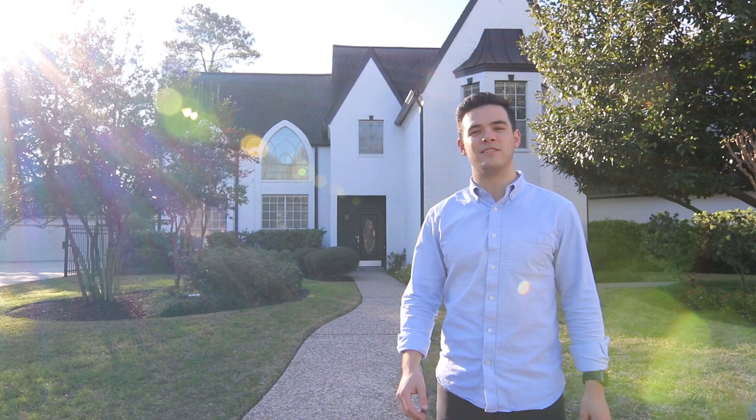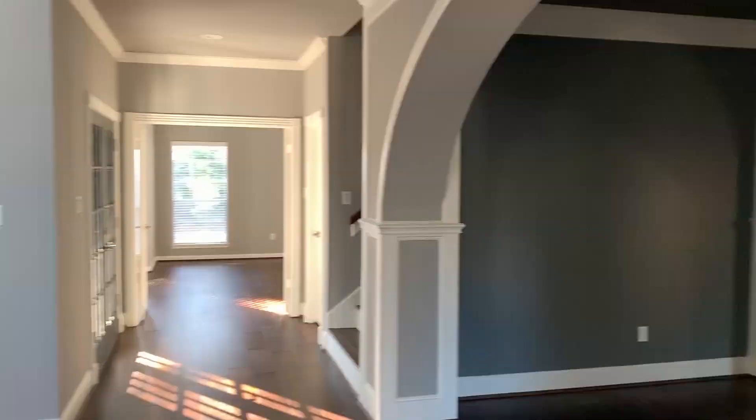Hi, my name is Logan Reynolds. Welcome to 6007 Spring Oak Hollow over in Northwest Houston. Let's go check it out.